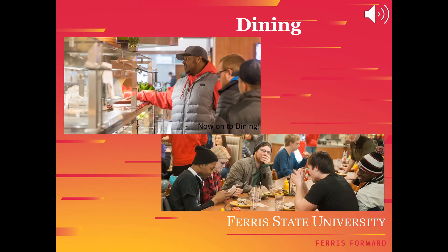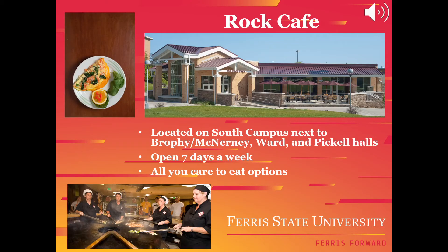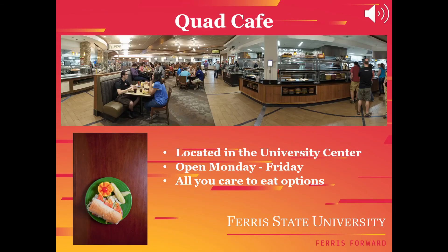Now on to dining. The Rock Cafe is one of the dining halls on campus. It is located on the south side of campus next to Brophy, McNerney, Miller, Ward, and Pickle Halls. The Rock is open from 7 a.m. to midnight with all-you-care-to-eat options and is included with your meal plan. The Quad Cafe is located in the University Center on the north side of campus, open Monday through Friday from 7 a.m. to 10 p.m. with all-you-care-to-eat options, and is also included in your meal plan swipes.